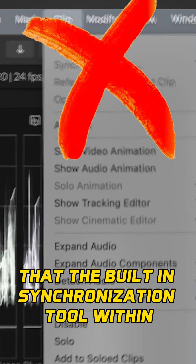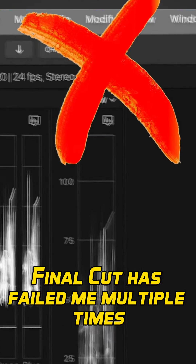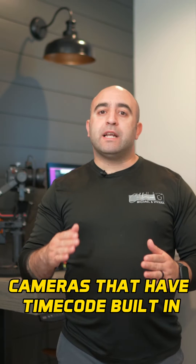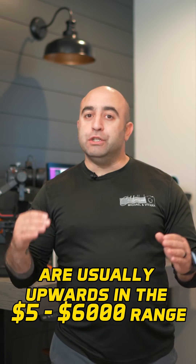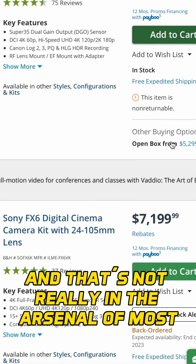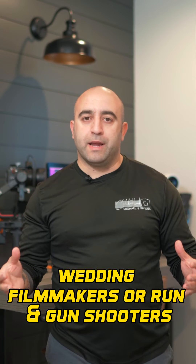I'm a Final Cut user myself, and I can tell you from my own experience that the built-in synchronization tool within Final Cut has failed me multiple times where Sync-N-Link can do the job and get it done right. Cameras that have timecode built-in are usually upwards in the five to six thousand dollar range, if not more, and that's not really in the arsenal of most wedding filmmakers or run-and-gun shooters.